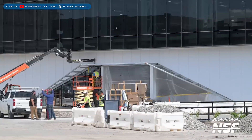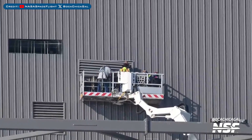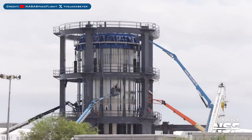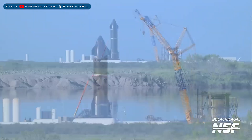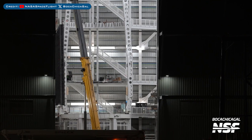Here's a view of the work continuing on Starfactory's doorway. Vents were seen being installed on Mega Bay 2. Here's a view of work going on with Test Tank 16 at Massey's test site. After recent testing, Ship 31 was seen being worked on at Massey's, and a flap was seen being lifted to be installed on Starship 33.